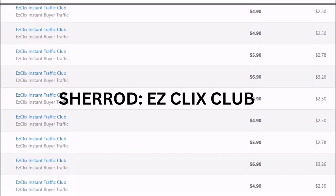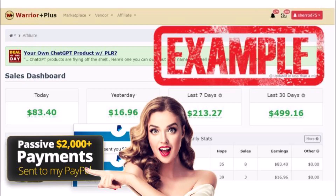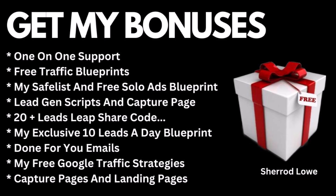Easy Clicks Club is a no-brainer. Click the link below to get started and you will get all of the bonuses that we have waiting for you. We're going to show you step-by-step how to get traffic to your affiliate link daily. Please click the link and start your new $10 residual income business today. Below the video will be instructions on how you can download all of your bonuses.